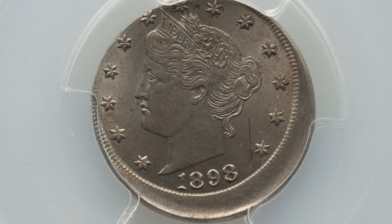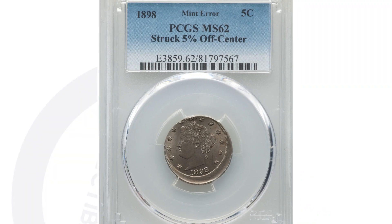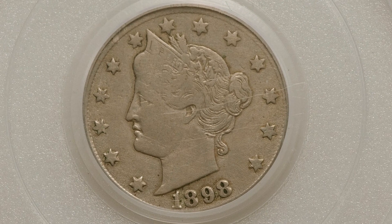Also from 1898, we have a mint error coin struck five percent off center, graded by PCGS at Mint State 62. This coin sold for over $440 at auction because of the mint error and its condition. Of course, if it were in worse condition, it would have sold for less.